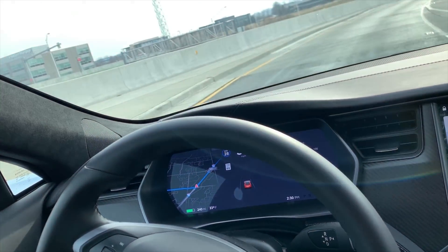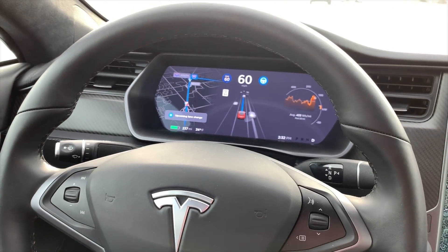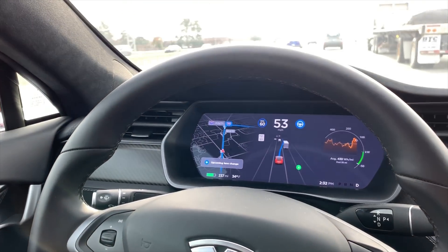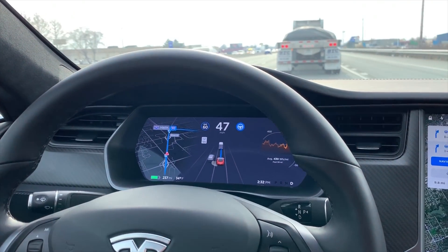In autopilot one it failed, in autopilot two it failed. You can see the exit is approaching — 1.8 miles — and it's asking me if I want to change the lane. And it did change the lane and came to the right spot.